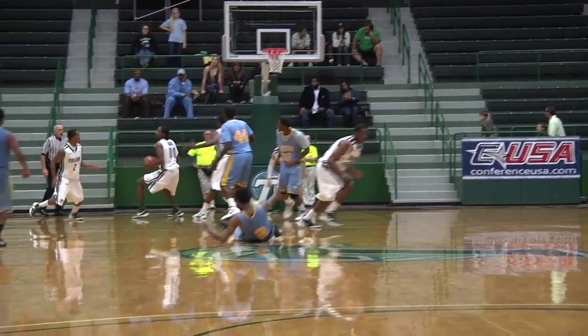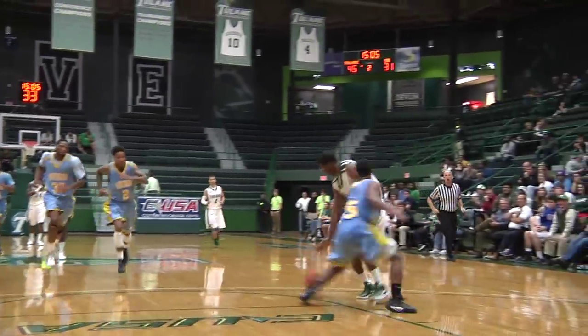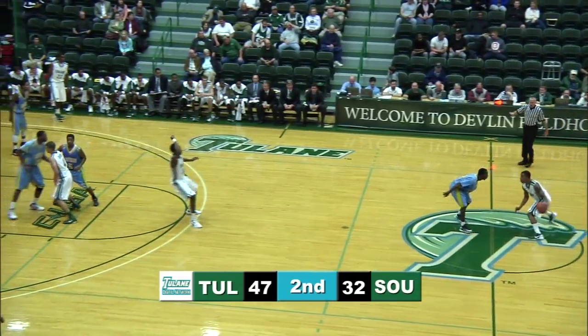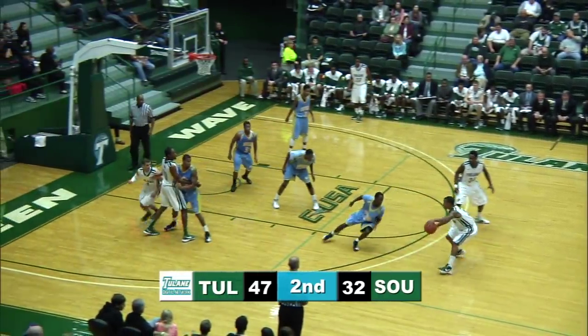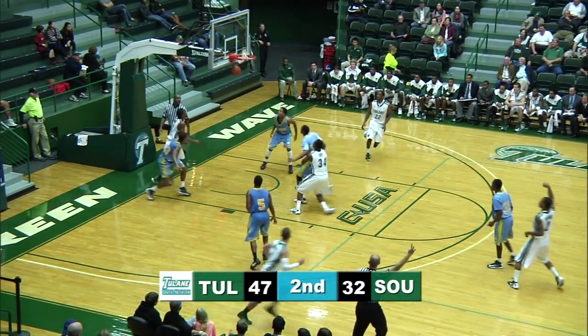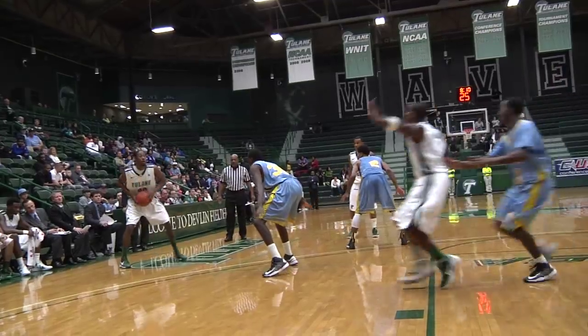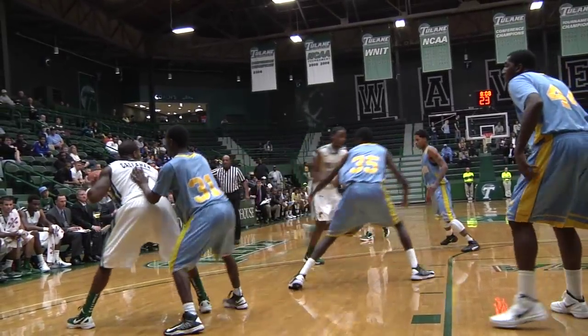Ford missed the rim, rebound Davis, quickly ahead to Timmons in transition — lays it in, he could have dunked. The University gives up 70 points per game and Tarrant is on fire now. Davis far sideline.